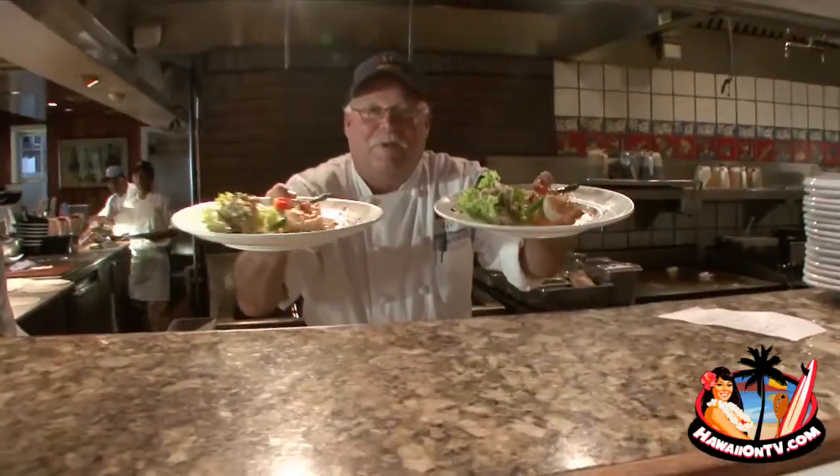My name is Bobby and this is Hawaii Master Chef. Aloha, welcome to the Hula Grill.